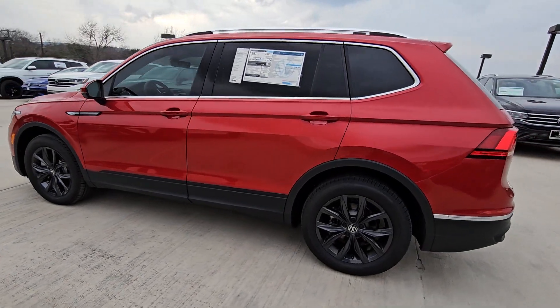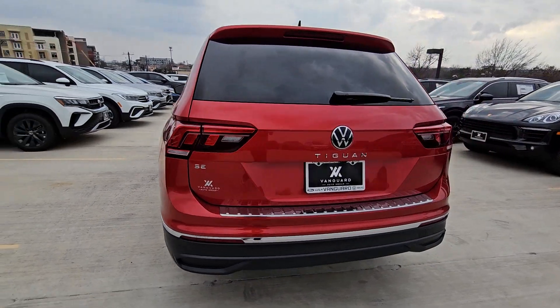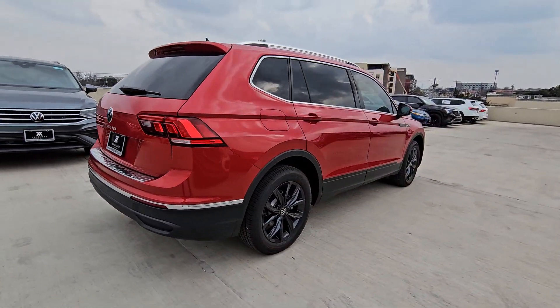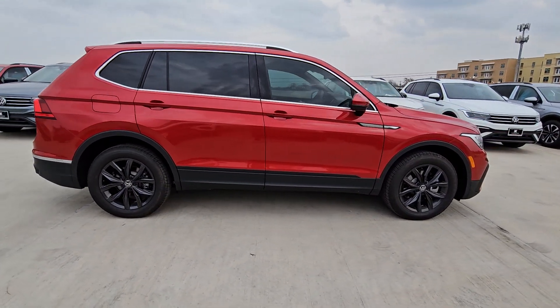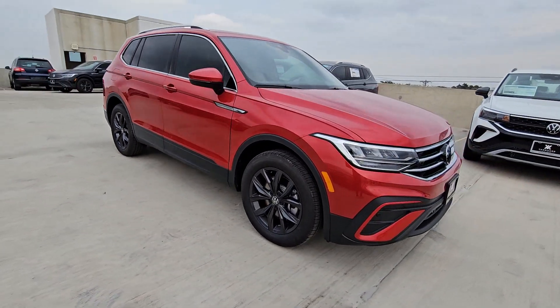Take a moment to check out the 2024 Volkswagen Tiguan. Here's a family-minded Tiguan that delivers safety and practicality wrapped in understated style. From its driver-assist safety features to its impressive fuel efficiency and available third-row seating, this convenient crossover has your back.